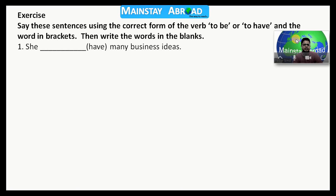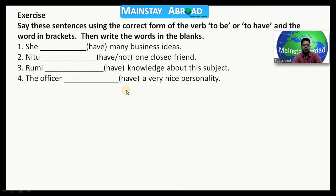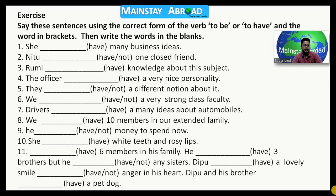Here is the first one: 'She dash have many business ideas.' What is the appropriate word — 'have' or 'has'? You have to write the correct word in the blank. Next: 'He dash have — slash not' — meaning you have to take the negative form — 'one close friend.' Another one: 'Rumi dash have knowledge about this subject.' And: 'The officer dash have a very nice personality.' There are questions up to number eleven.